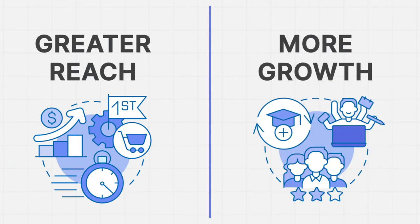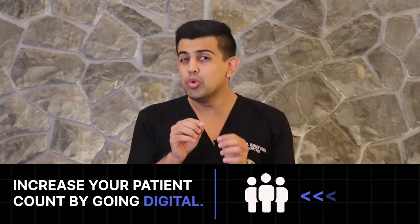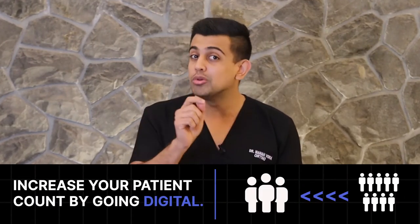An online clinic will not only help you get greater reach and more growth, but it will also help you find patients from all across the country — especially the ones who are looking for your expertise. Having an online presence and a digital clinic setup will help you take your practice from a few hundred patients a month to a few thousand patients a month.